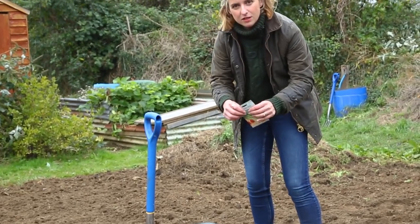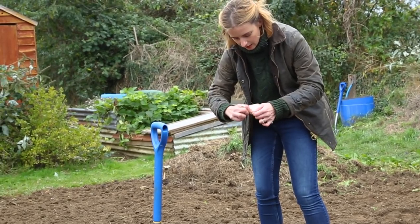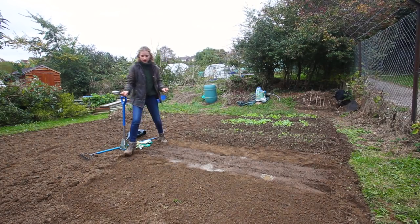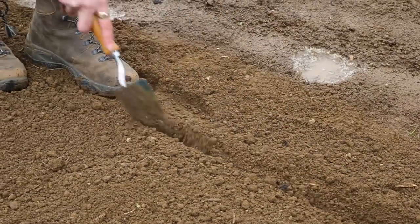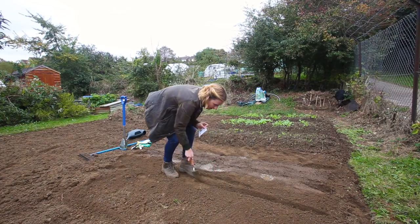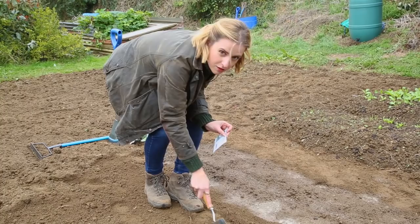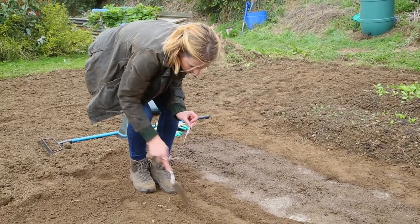Next we are going to plant some spring onions, because these come up very quickly. To do this I only need to use a trowel — it is a very shallow drill in the soil — and I have planted them about a foot away from the beans. These will be up much quicker than the beans, so the beans will not hinder the spring onions or get in the way.